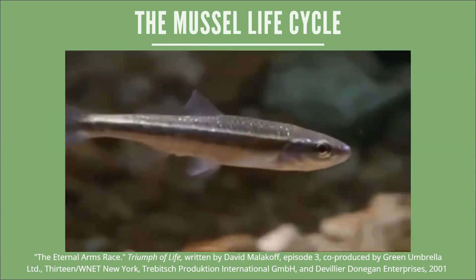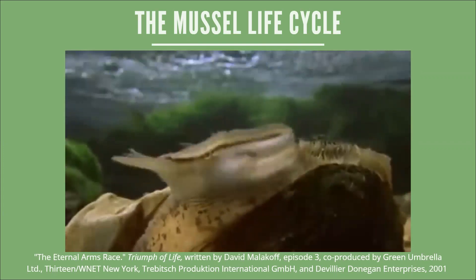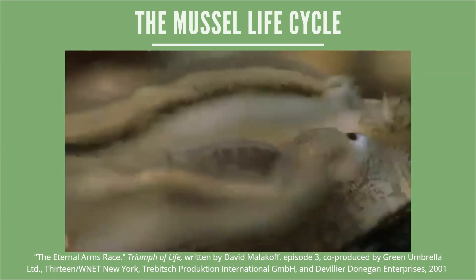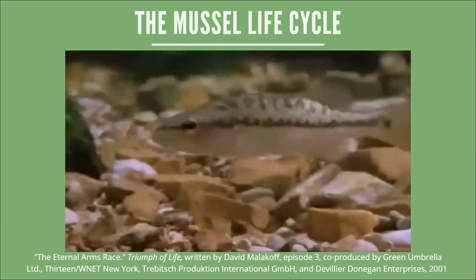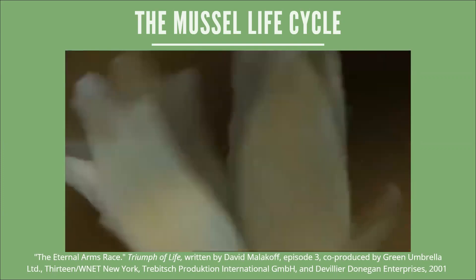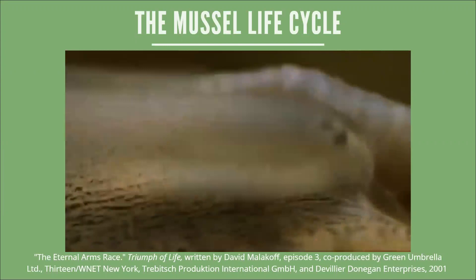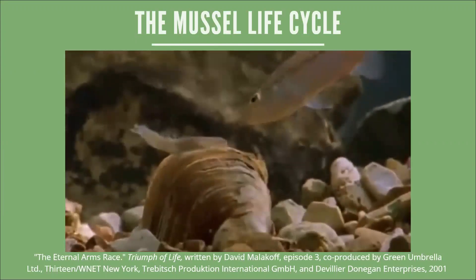Also a favourite prey of bass are striped shiners, and some mussels mimic them. Considering mussels are blind and have never seen a shiner, the likeness is incredible — the eyes, fins, and even the stripe look just right, yet the mussel knows nothing of its own appearance. These lures have evolved because bass more often attack mussels that look like fish, so fishy-looking mussels leave more descendants. After millions of years of blind evolution, this process of selection has turned mussel flesh into a lifelike lure.